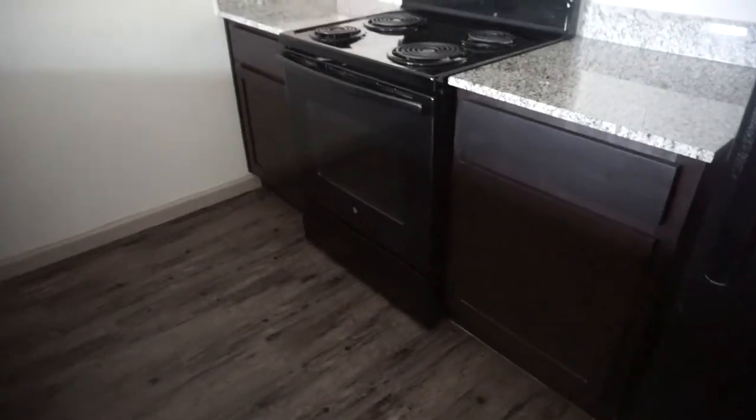If you guys watched my last apartment tour, this is very much like my last apartment but it's not the same apartment. Over here I have just regular stuff — my appliances, microwave. The closets are pretty handy and I'm very sure I can reach the top — yep.